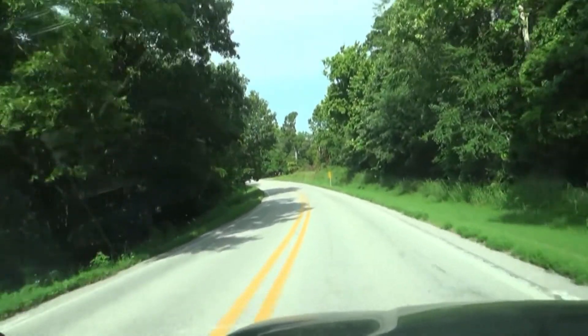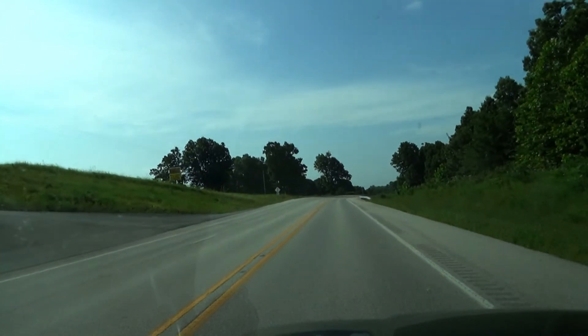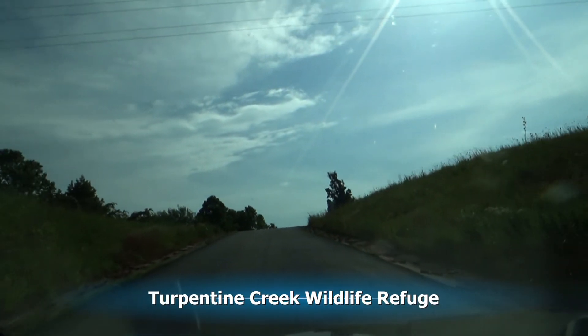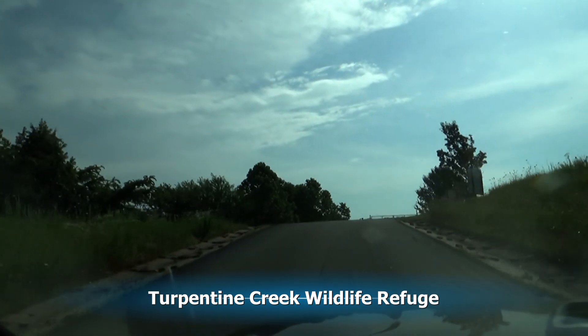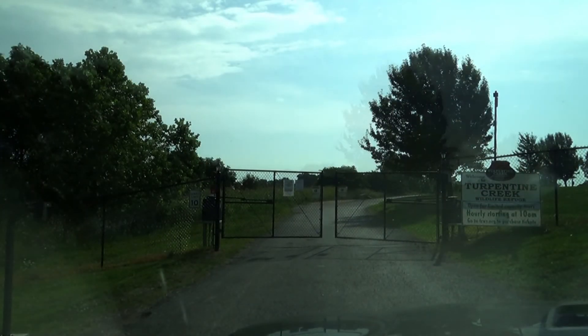We drive a few miles out into the country and then we're arriving at Turpentine Creek. When we arrive the gate is closed, but soon the gates open and we head on in to get our tickets at the entrance.